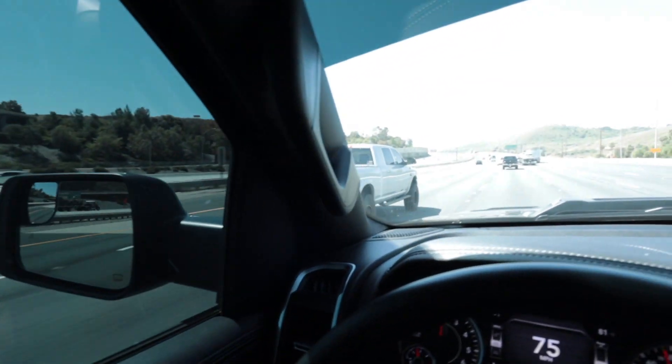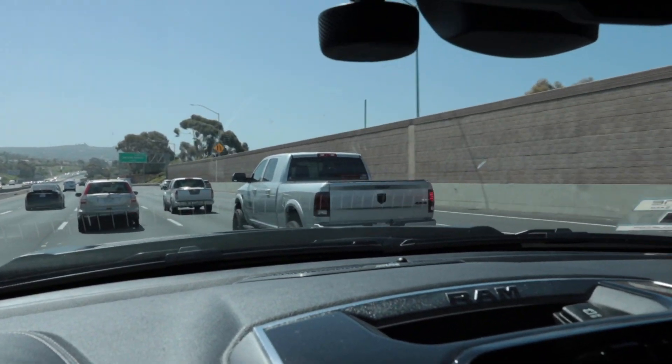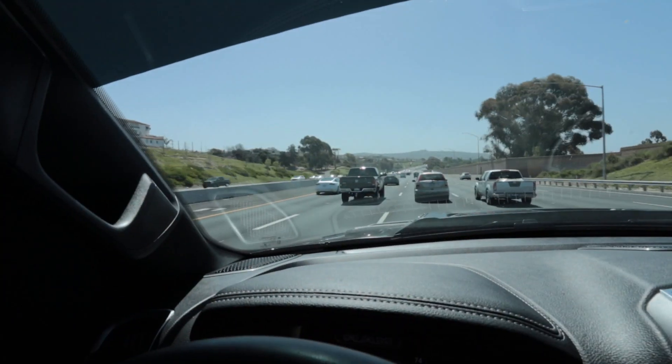Whoa, that one's sick. Ram Nation, we are out here taking over the freeway. We have a 4x4 2500 and another 4x4 2500 — neither one of these have ever touched dirt.